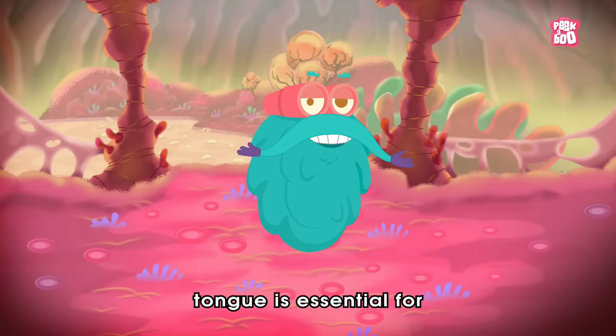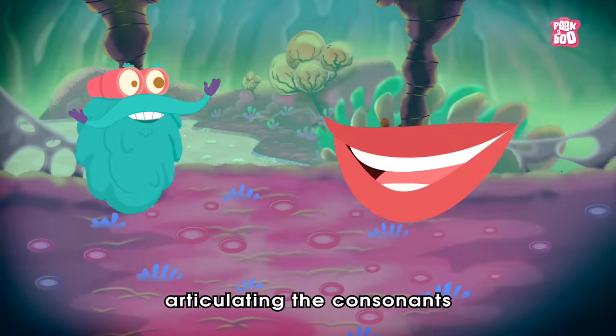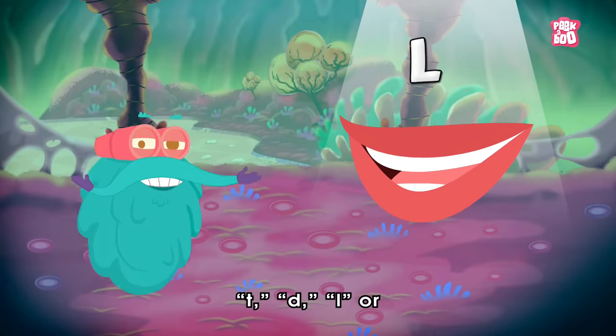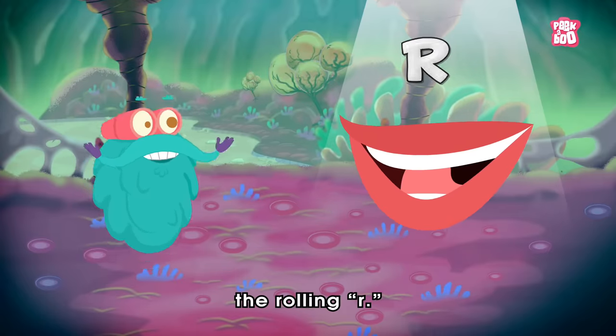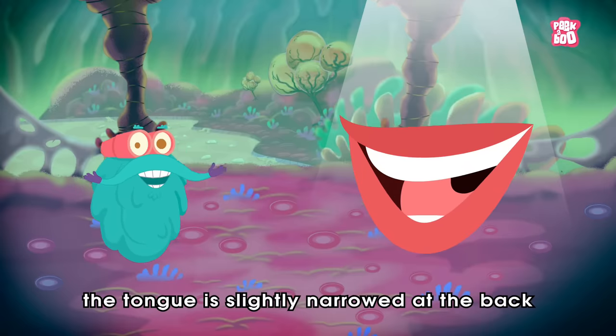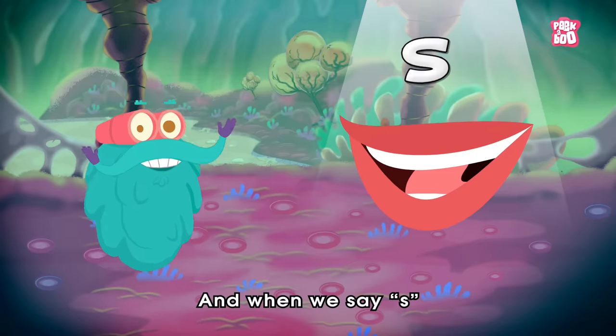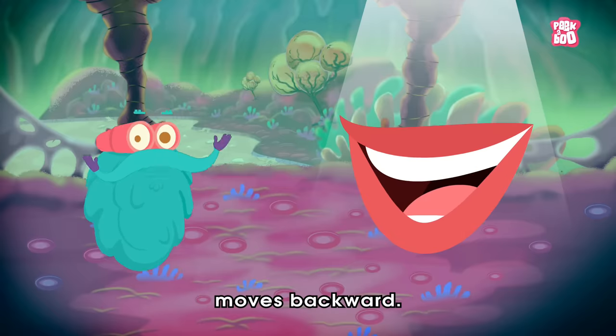That's because the tongue is essential for articulating the consonants T, D, L, or the rolling R. When pronouncing the letters K and G, the tongue is slightly narrowed at the back, and when we say S, the tip of the tongue moves backward.